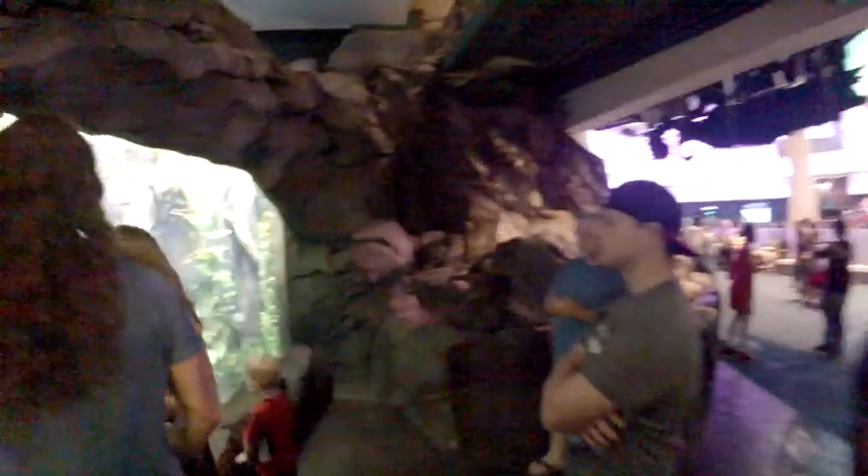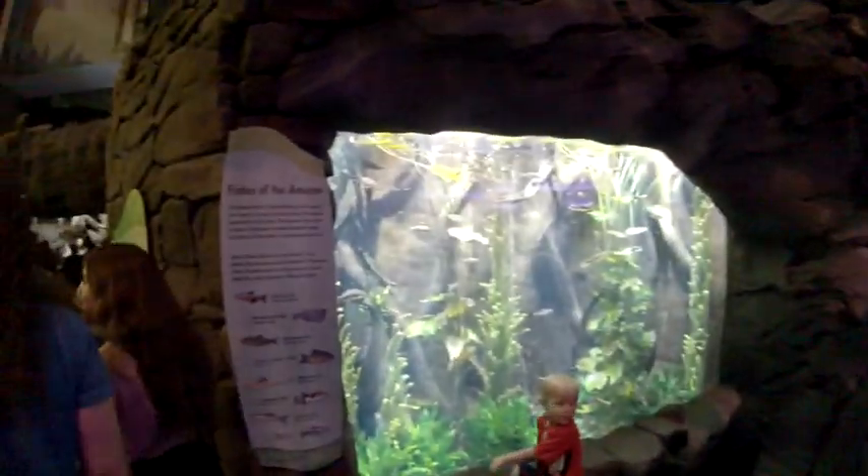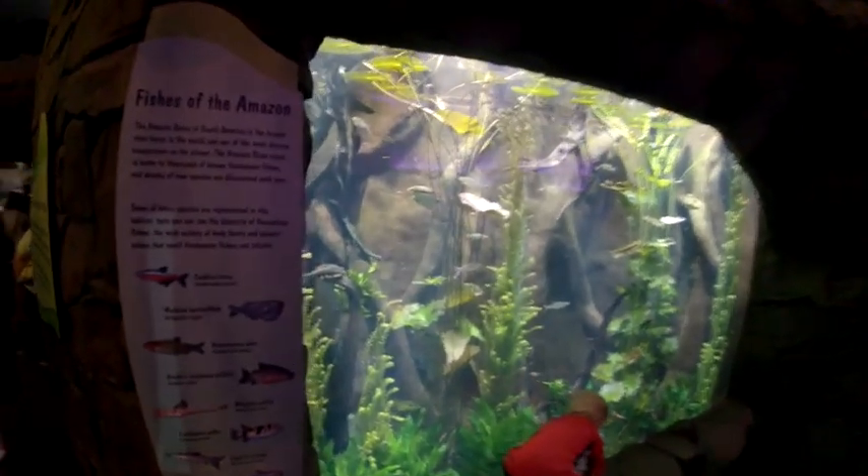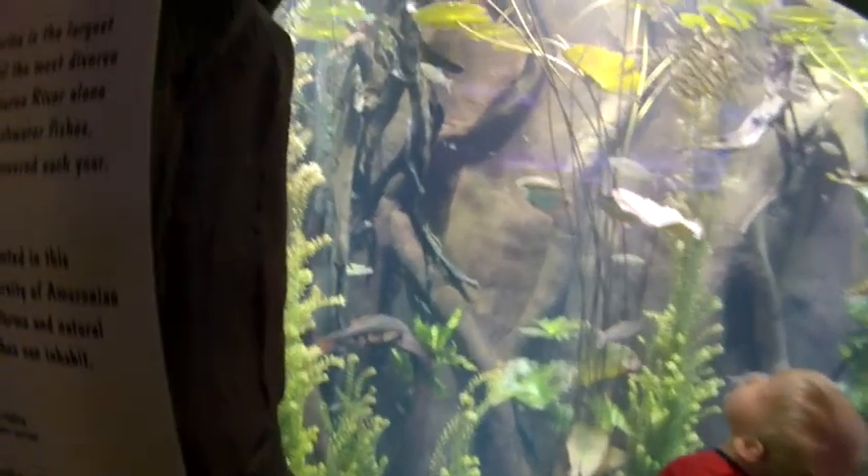It's going to take a while to feed all these guys in here. This is fish from the Amazon.